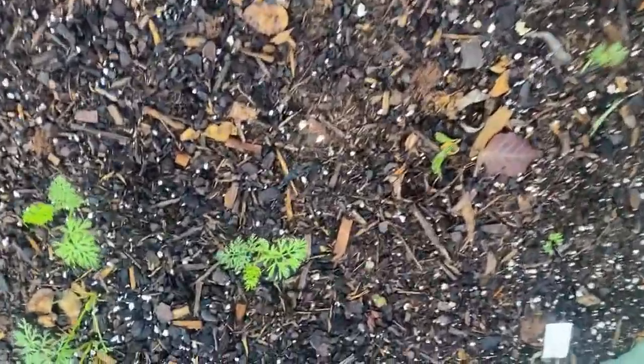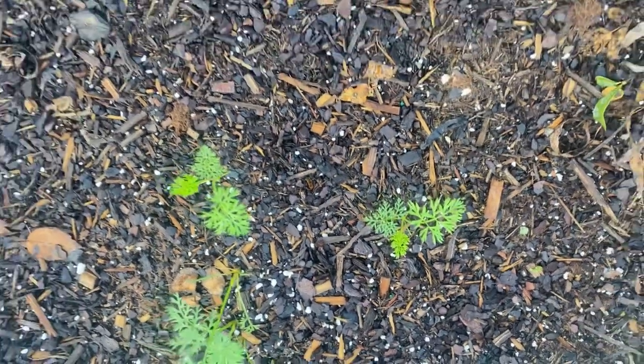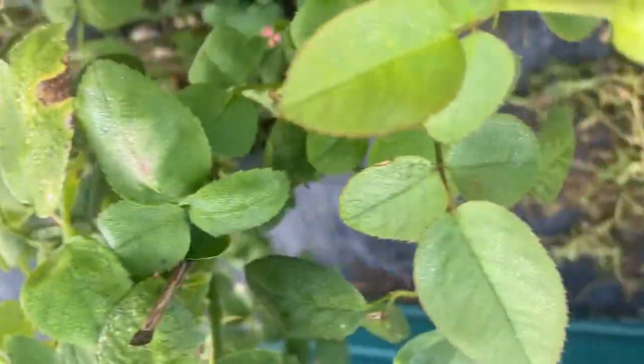This is our carrot bed and we do have some germination. I replanted this bed, so hopefully we'll be getting more germination soon. Right next to it is a rose bush that's not blooming right now, but it does have some buds on it.